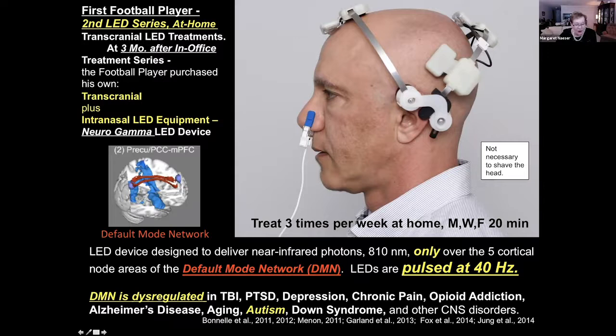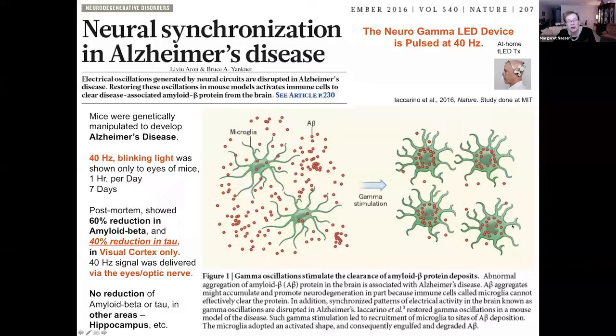The default mode network is dysregulated in many central nervous system disorders, including autism. So this football player is going to go home and treat three times a week, Monday, Wednesday, Friday, for 20 minutes for 12 weeks. One more thing about the VLA Neurogamma device: these diodes are pulsed at 40 pulses per second, 40 hertz. That's because a study at MIT with Alzheimer's engineered mice showed that 40-hertz blinking light shown only to the eyes of the mouse was enough to activate the microglia to increase phagocytosis.